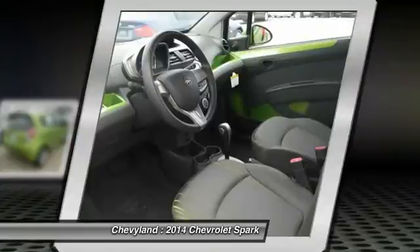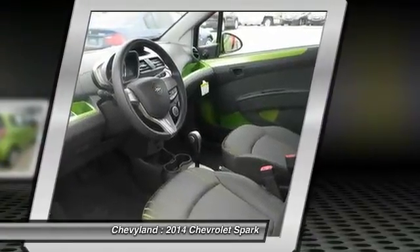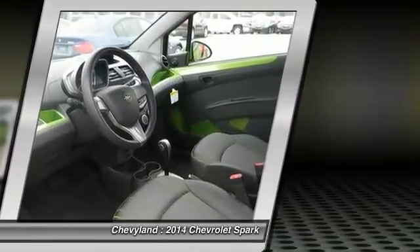Power windows, daytime running lights, tachometer. Come see the car for yourself.